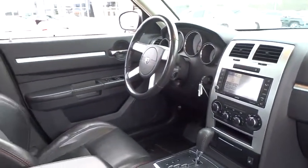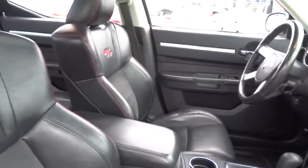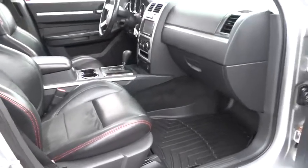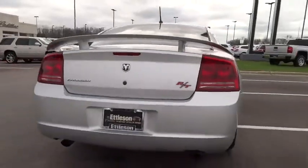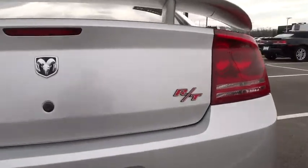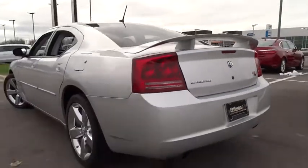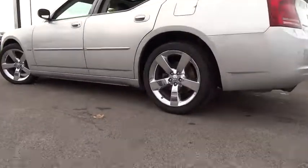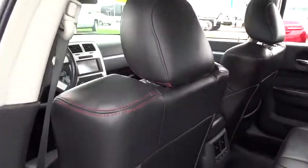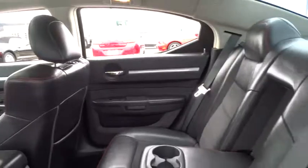Here are some of this vehicle's great options: keyless entry, leather-wrapped steering wheel, driver lumbar, driver airbag, power steering, adjustable steering wheel, four-wheel disc brakes, aluminum wheels, cruise control, front floor mats, four-wheel ABS, AM-FM stereo radio, premium sound system, rear defrost, auto-off headlights, fog lamps, passenger airbag, MP3 player, electronic stability control, power door locks.